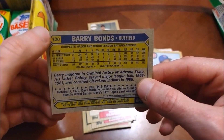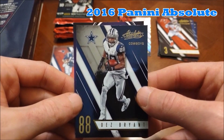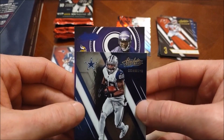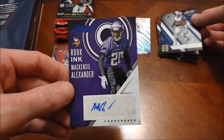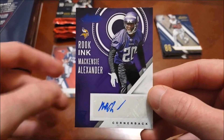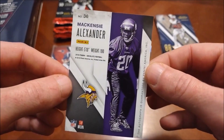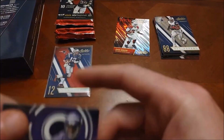There's the Bonds — very nice, no longer a PC card. Here's the Dez Bryant, then our hit is going to be right behind it. It's going to be a Viking — a Viking rookie. I don't recognize who that is — it's Mackenzie Alexander. That is our Rook Ink blue auto. Pack dust comes free on that one and it is not numbered, so we should have another hit in this box. Our autograph comes in pack number one: Mackenzie Alexander.